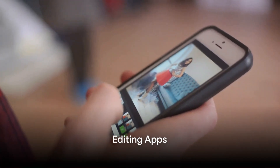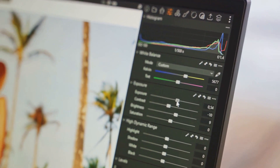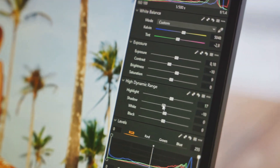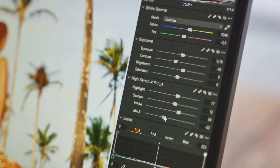Moving on, let's delve into the world of editing apps. Apps like Snapseed, Adobe Lightroom Mobile, and VSCO offer a plethora of editing tools to enhance your smartphone photos. Whether you want to adjust the color, add some drama with filters, or even edit out unwanted elements, these apps have got you covered.